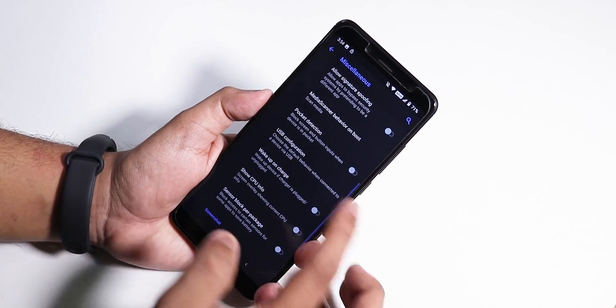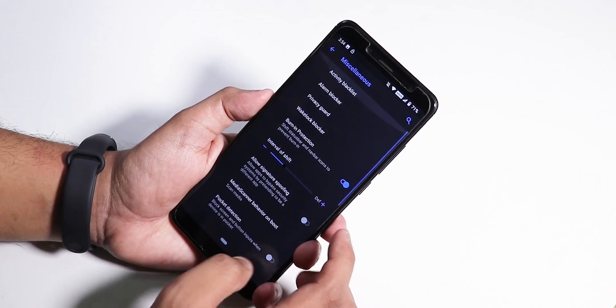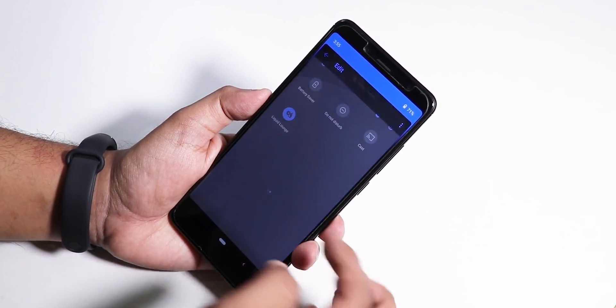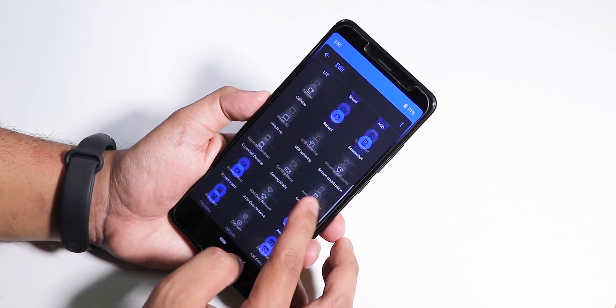You can change the temperature unit to Celsius, set the default USB configuration to file explorer, and disable wake-up on charge. There's also a screen record option accessible from the toggles. You can add multiple toggles, and even gaming mode is there, so there are plenty of options available.